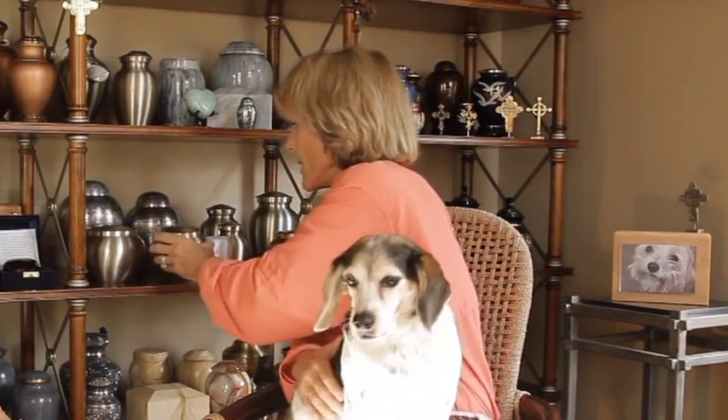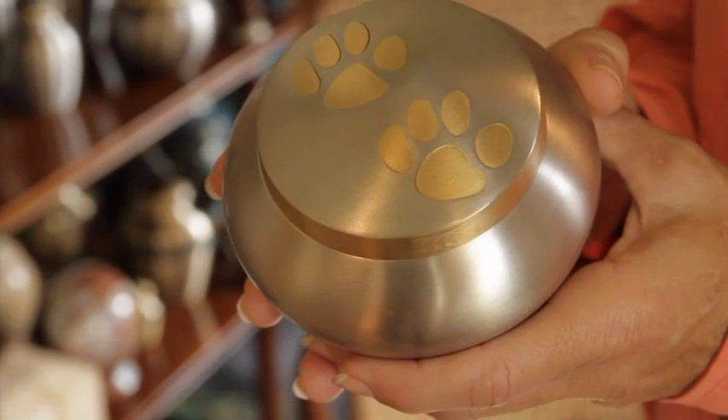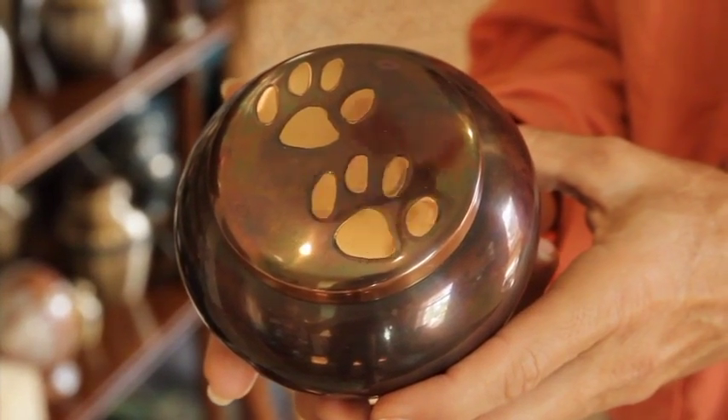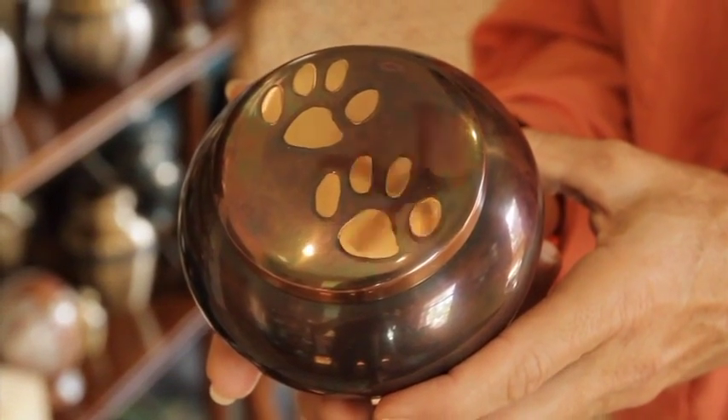One of them is the Odyssey series. They actually have the paw prints on the top and screw-on tops. Here's another example with the raccoon in copper. That's beautiful. Isn't that sweet? It's new to the line and is very well received.